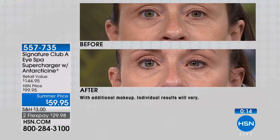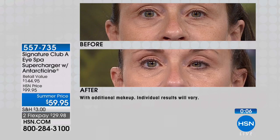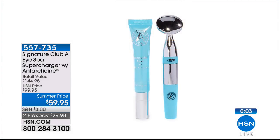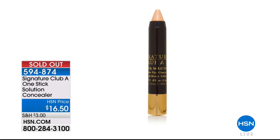Connie's allergist told her to tap your eyes to move the water retention. You can only tap your eyes 100-150 taps a minute, but this is 9,000 taps a minute — and it's gentle. If you'd like to order, don't forget — this is the final day of the anniversary visit. Thank you for your phone calls on the One Stick Solution Concealer — great job if you ordered that one.